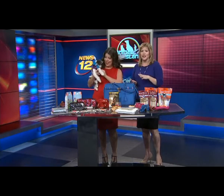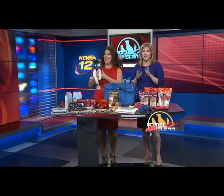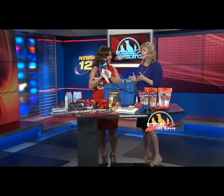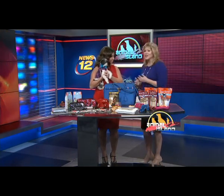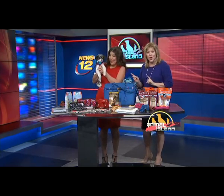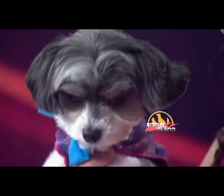Dana travels around the country scouting out the hottest products at pet trade shows and consumer events, because the statistics show so many of us buy holiday presents for our pets. They're part of the family. She is here with our special guest, Tinkerbell, who happens to be a model who was discovered by Ralph Lauren.